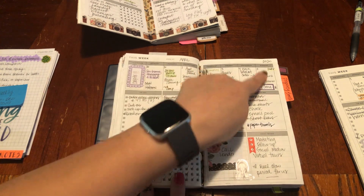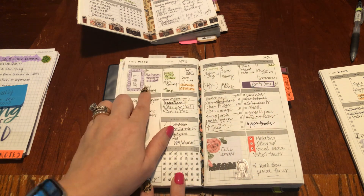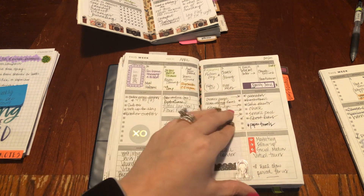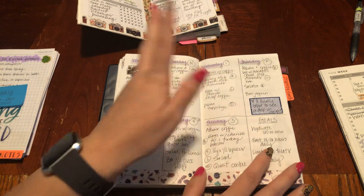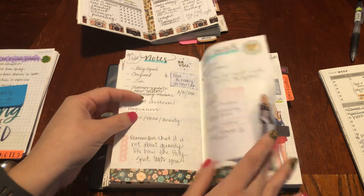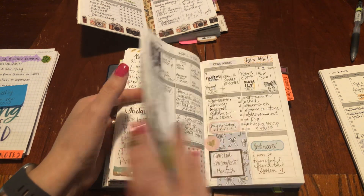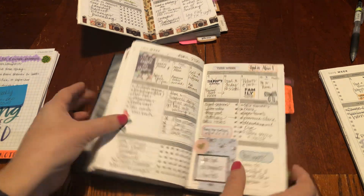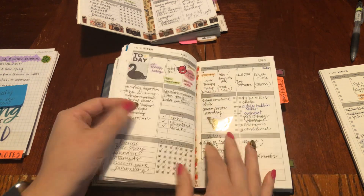Sometimes when I'm not being lazy, I will color code all of the different appointments. There's all my food log too. I really love this insert. This was March and April — so what I'm flipping through right here is April. The insert is just self-explanatory.